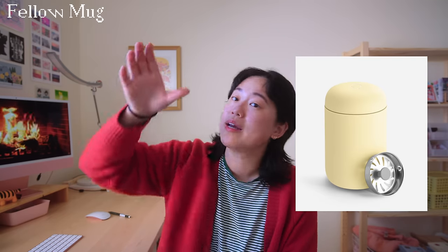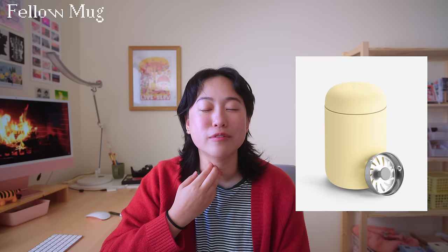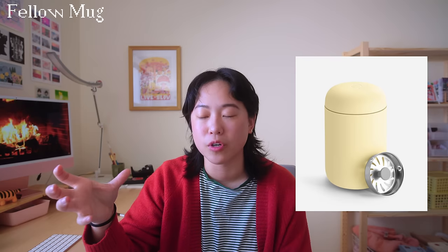Another great drinking receptacle gift is something I've seen my sister use — the Fellow mug. They have a lot of different kinds; I think she has the Move one. It has this thing called a sip guard so you can tip it all the way back and it doesn't splash you — such a small thing but it must be really nice. I personally don't commute and don't drink coffee so I don't have a need for it, but if you're on the go a lot I think this would be a really great gift. They're also just so cute.